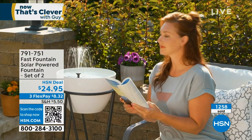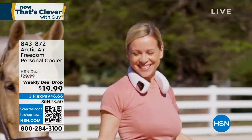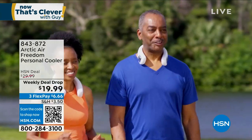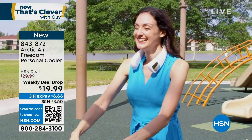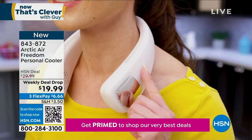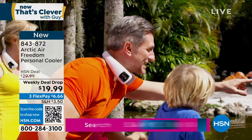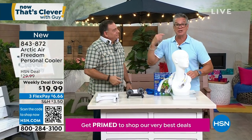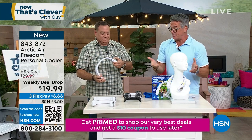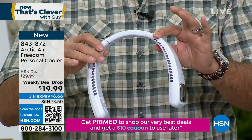The Arctic Air Freedom personal cooler - you wear this around your neck. I lived out in Arizona for a couple years - so hot out there. We'd wear cooling towels around our neck but had to replace those every couple hours. This is rechargeable, goes around your neck, and shoots cool air up through your face, cheeks, and neck area, or you can have it go down your back. Earlier today thousands of these sold - 2,600 gone. You don't put batteries in it, it recharges and keeps you cool all summer.